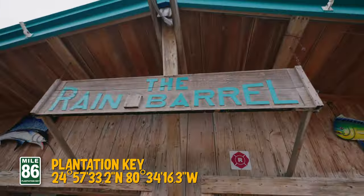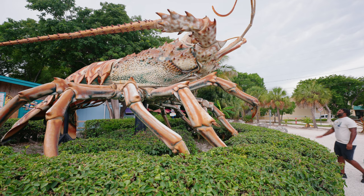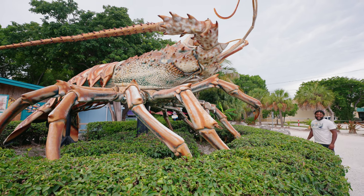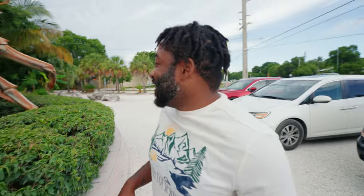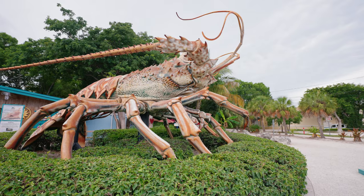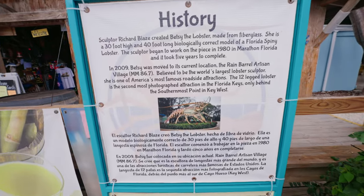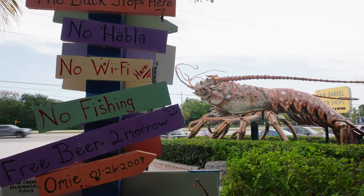First, we're making a detour to probably the quirkiest spot in the Keys — it's hard to miss with the giant lobster outside. This is Betsy the lobster: she's 30 feet tall and 40 feet long and is said to be the largest lobster sculpture in the world.